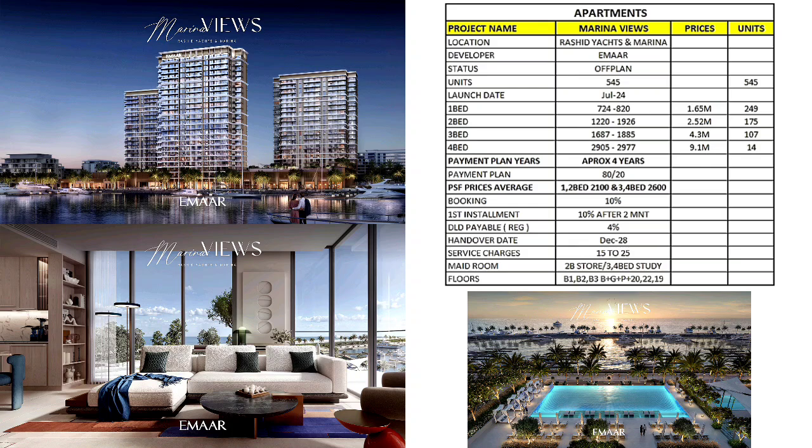DLD is 4% and handover is December 2028. Service charge is 15 to 25 — this is just an analysis.